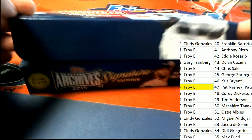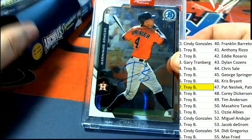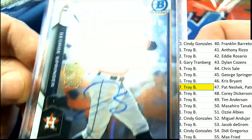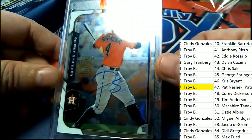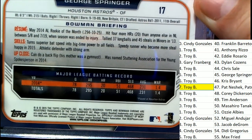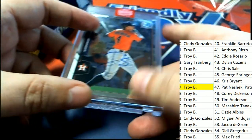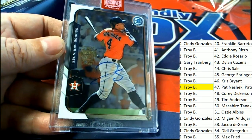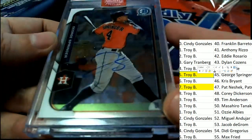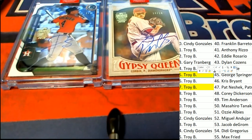Here we go, what's it gonna be? Good luck everybody, this is our hit right here. It's a Springer one-of-one auto! Oh my gosh, very nice — look at that! Who has Springer? I can see it right here — it's Troy B! Way to go Troy! Nice hit, oh my goodness. So that's our two hits right there — a nice one-of-one for Troy.